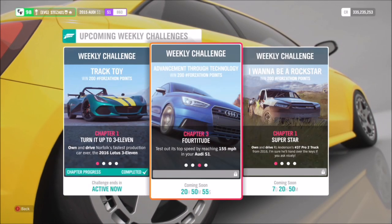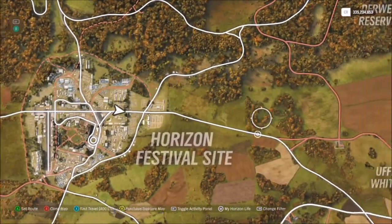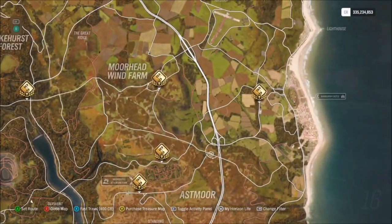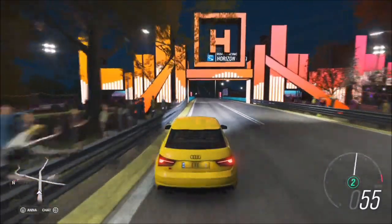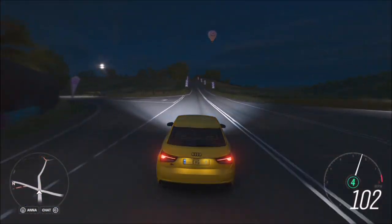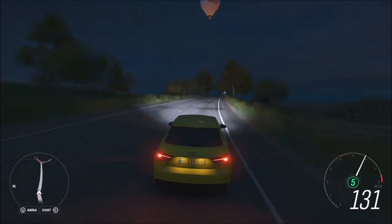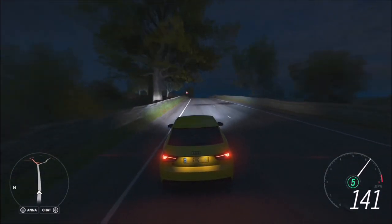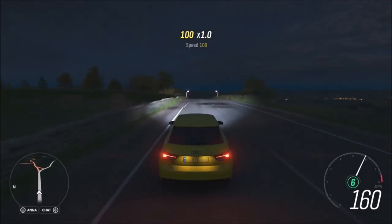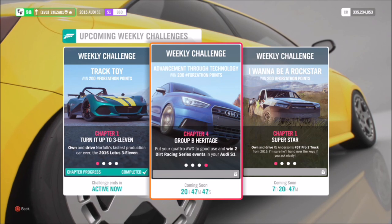The next challenge wants you to reach 155mph in your Audi S1. I did it on a nice long straight just outside of the Horizon Festival, but normally I'd go up to the motorway for this sort of challenge. You can do this in a stock Audi S1 — it will hit 155mph, it'll just take a bit longer — or you can use a tune, either create one yourself or use the one I've got. At 155mph that's really easy; it literally took about 30 seconds, so not difficult at all.